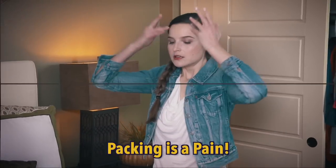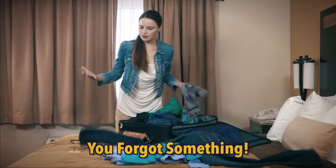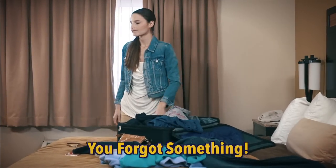Packing is a pain and puts you in a panic. Then you arrive and have to unpack everything. It's so disorganized. Worse yet, you forgot something.